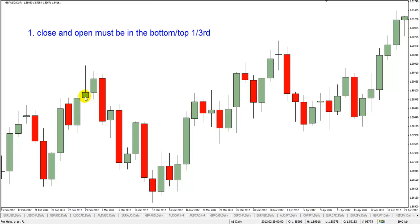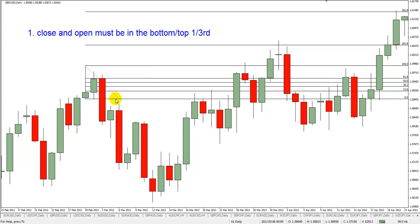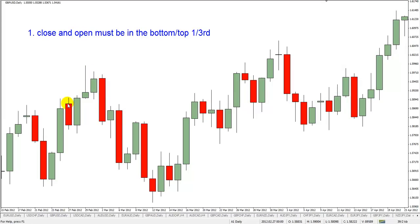The simplest way to look at this is that the close and the open are important, and the close and open must be in the bottom third of the candle. When we're talking about this one, this would be a sell setup because the market's been moving up, and the close and the open must be in the bottom third for a sell setup. If this were a buy setup, it would have to be in the top third. I can always pull my Fibonacci grid across and see — it's in the bottom 23%, so it certainly fits that rule.